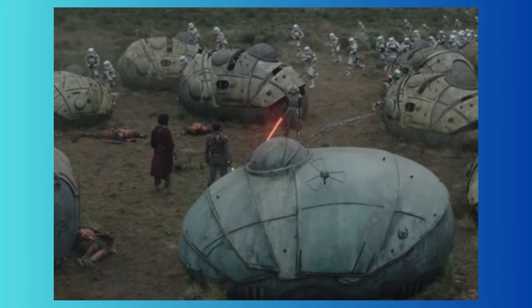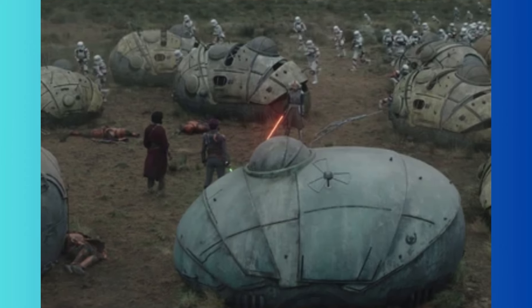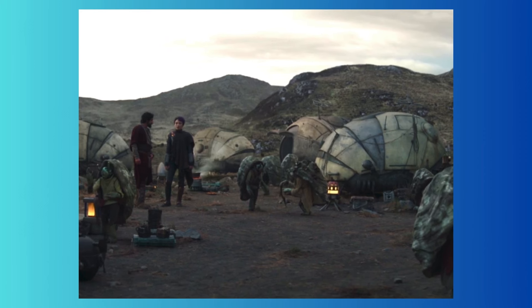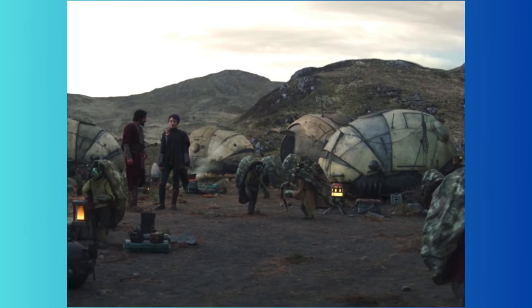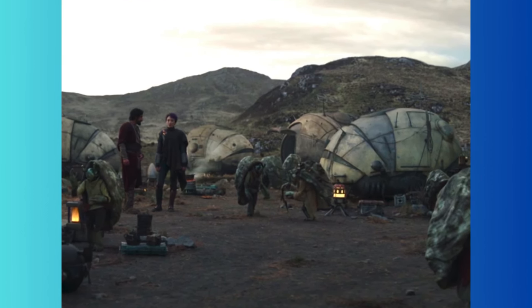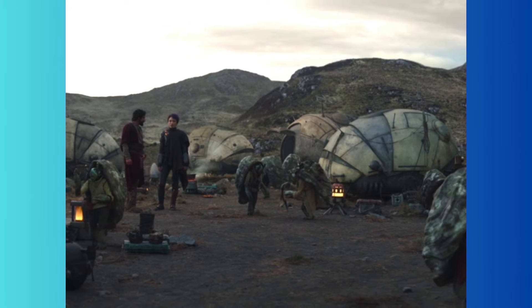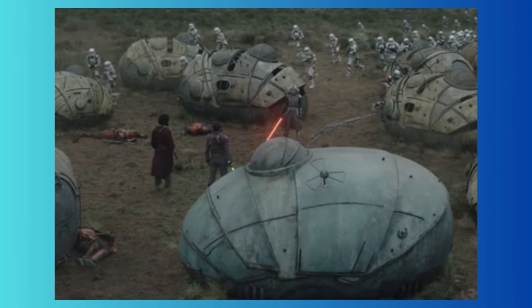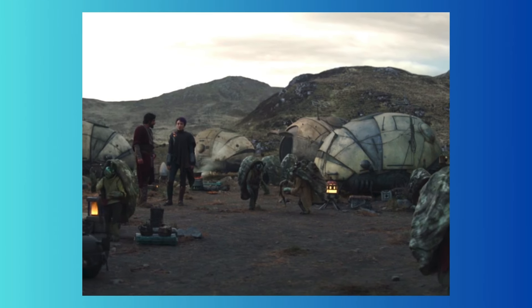I expect LEGO to include at least one or two of those round houses where those little aliens on Peridia live and where the battle takes place. But honestly, even if they include one or more of those, there isn't even a single one of those aliens rumored in the minifigures for this set, which is really disappointing. If they don't make a minifigure of those aliens it would be a shame, because they're a big part of this battle and you see them in the scenery all the time.